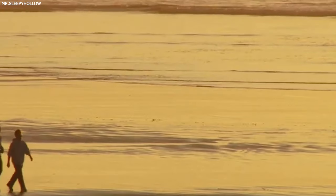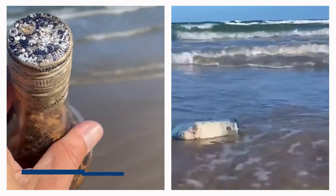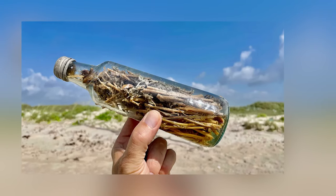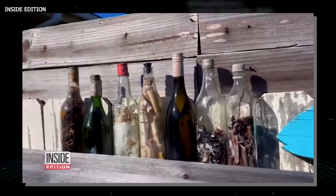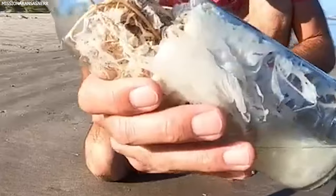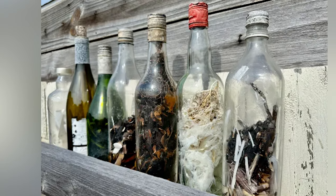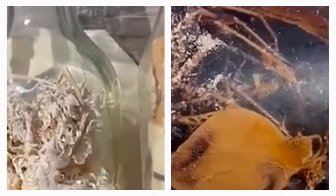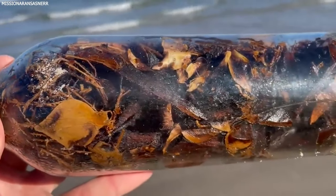Number eight: Mysterious Witch Bottles. Along the shores of the Gulf of Mexico, people have stumbled upon an unusual type of artifact — witch bottles from the 16th and 17th centuries. Back in those days, they were used as protection against curses and negative energies. The bottles would often contain items like nails, hair, and even urine, believed to ward off evil spirits or reverse harmful spells. Finding these witch bottles today brings a piece of history to the present, offering a glimpse into the beliefs and practices of people from centuries ago. It's fascinating to think about how these bottles, once hidden in the walls of homes or buried under thresholds, have made their way onto beaches for us to find.